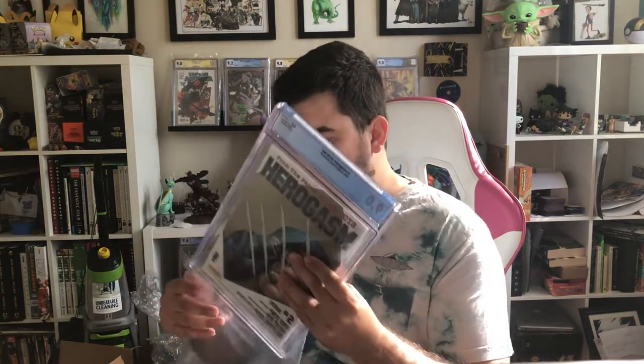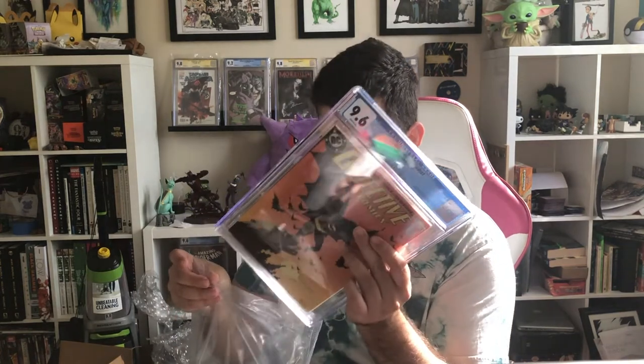The Boys Herogasm number one — I was hoping for a 9.2 and I got a 9.0, which I'm fine with. I got this book for a good deal. Should be pretty cool to see in The Boys show, so definitely glad. Up next, Detective Comics 583 — first appearance of Scarface and the Ventriloquist. Hoping for a 9.8, we got a 9.6. I'm really fine with that — I've had this book in my collection for such a long time and never sent it in to get graded. Glad I did, because it's definitely a good minor key and it's a high grade.